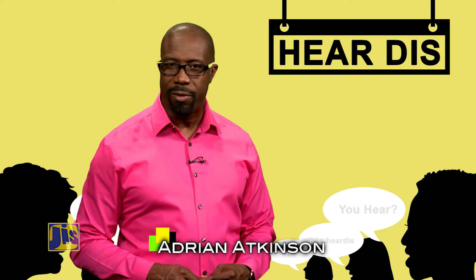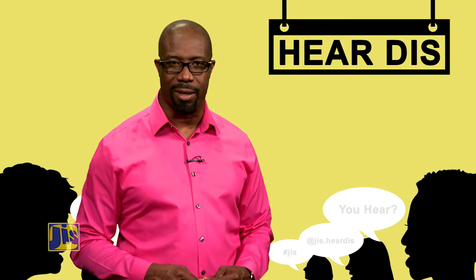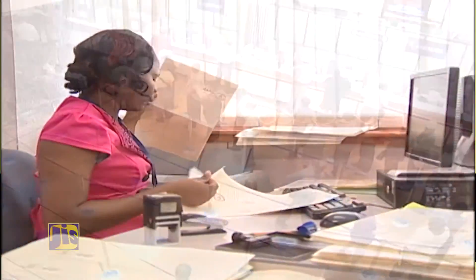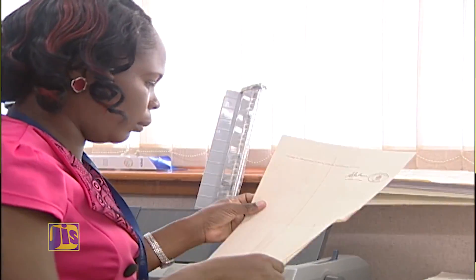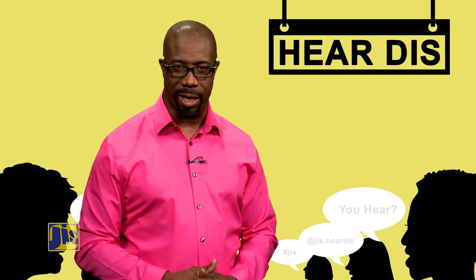If you have no proof, get a statutory declaration from two persons who have known the land for at least 30 years. Pay your property taxes and survey your land. This title is an asset that can be used to secure your future and that of your children. Land titles — giving hope to Jamaica's youth.